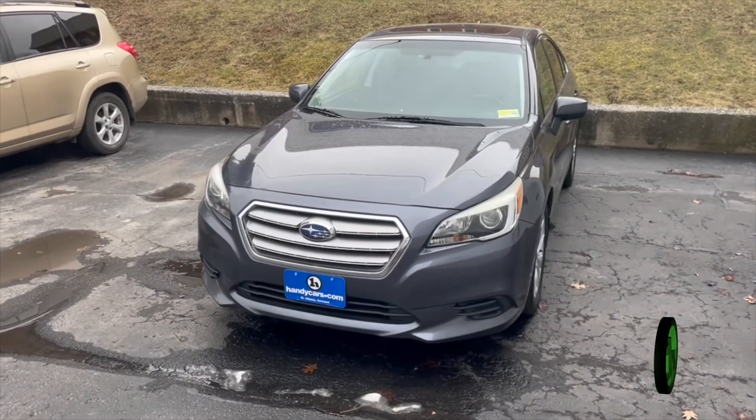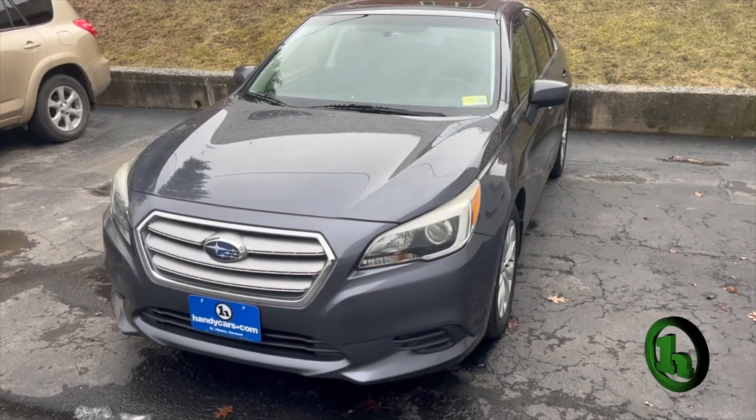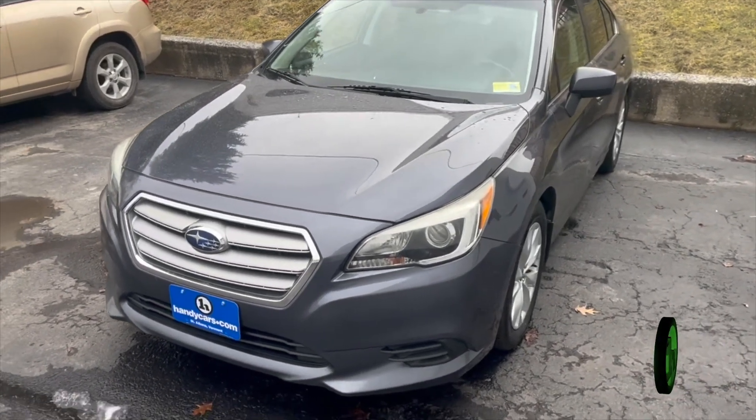Hello Landon, Nick Lambert here from Handy's Downtown. Just wanted to make a quick video to show you this nice 2016 Subaru Legacy that we have here.